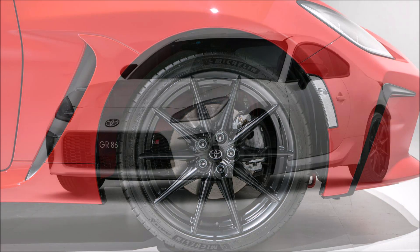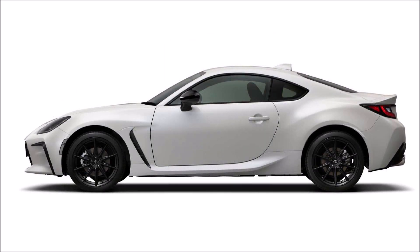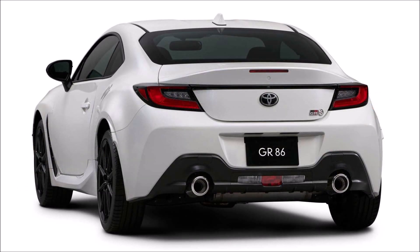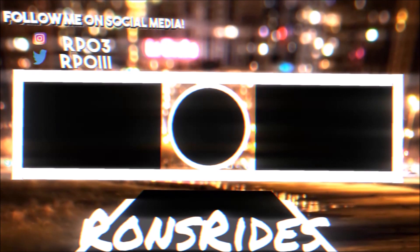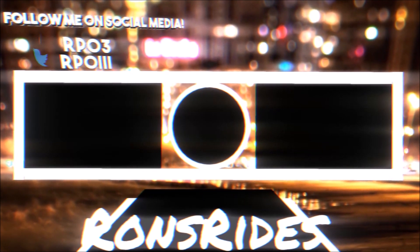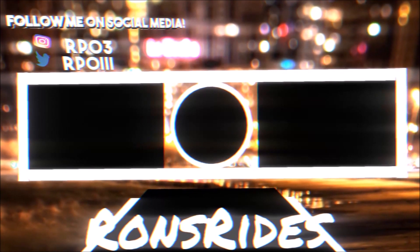If you enjoyed this video, give it a thumbs up to help get it ranked so more people can see the debut of the all-new 2022 Toyota GR86. If you want to further support the channel, check the links below for donation options via PayPal, Cash App, and Venmo, or check out the Ron's Rise merch for t-shirts, stickers, and hoodies. I'm also on TikTok, Facebook, and Instagram posting car memes, pictures, and videos — make sure you subscribe and hit the notification bell so you don't miss a news video.